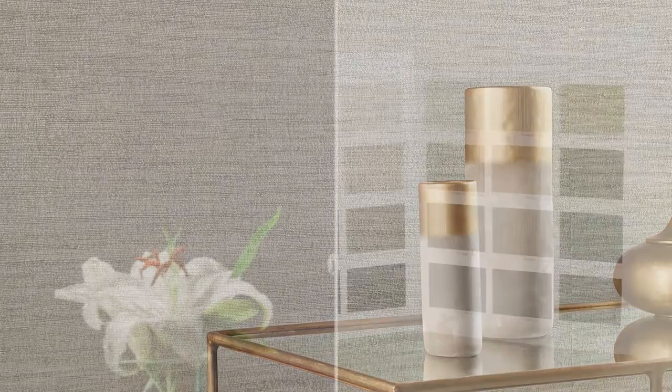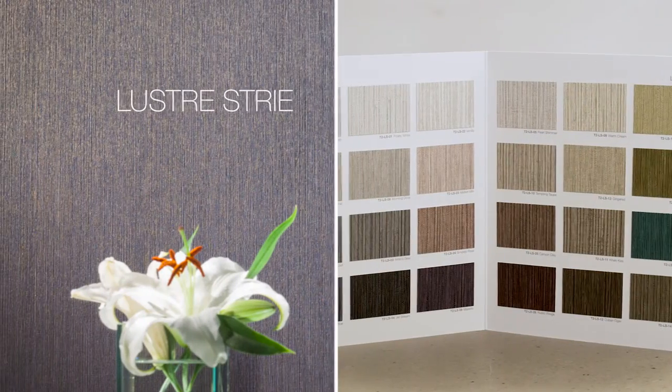Specialty designs are enhanced with the addition of another handcrafted-look, multi-dimensional Artiste pattern, Grass Envy, and new colors have been added to Lustre Strie.